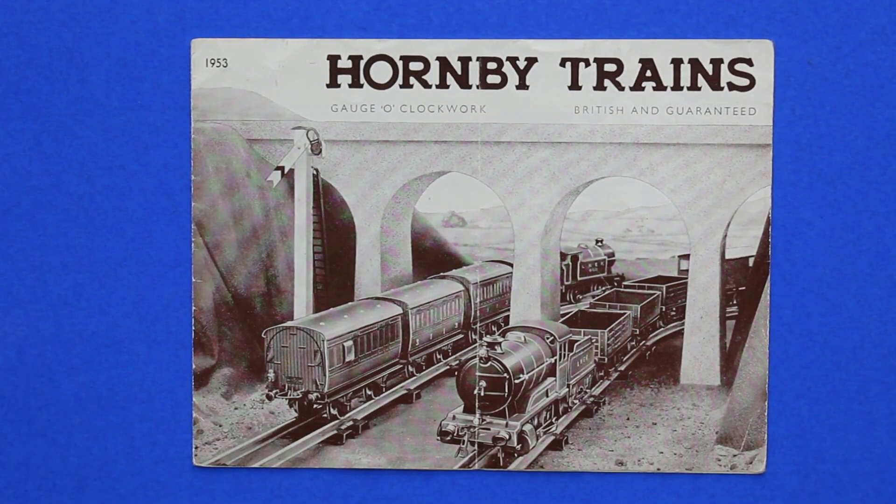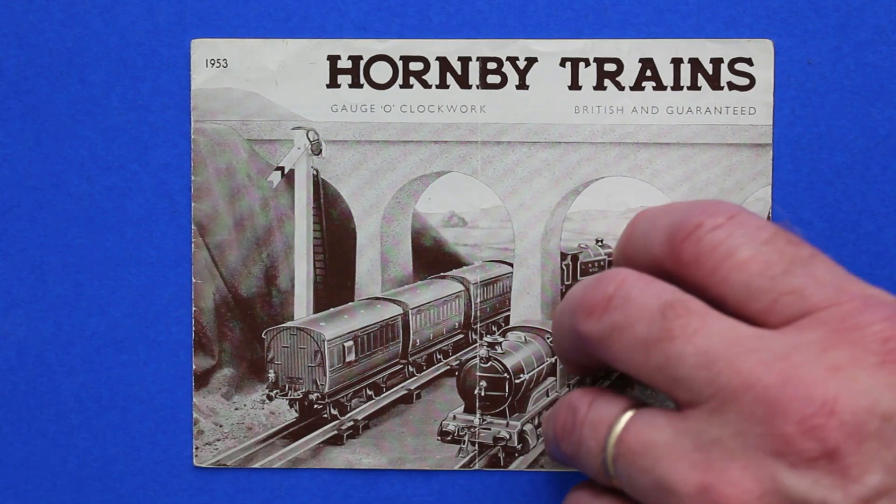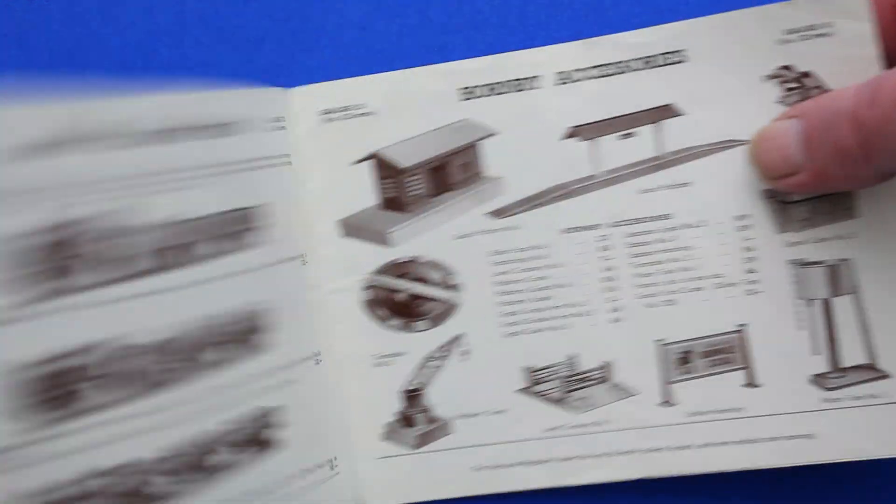Hello and welcome to Magleytown catalogue collection. Today we have a Hornby Trains catalogue for the O gauge clockwork from 1953, so let's have a look in.